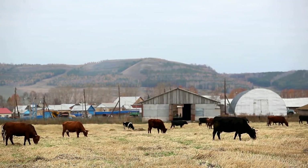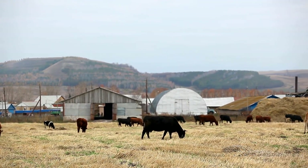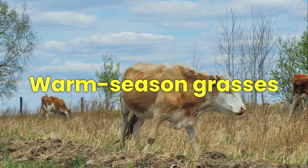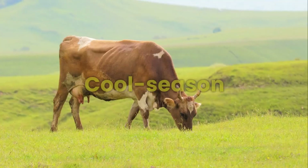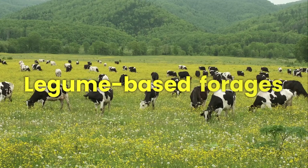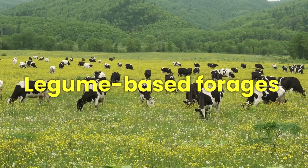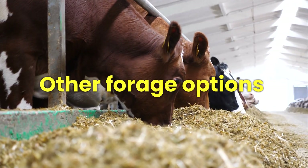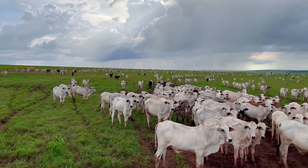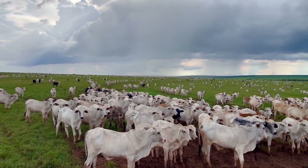In this video, we'll break down the best grasses for cattle feed, categorized into warm season grasses ideal for tropical and summer regions, cool season grasses best for temperate and winter climates, legume-based forages as high-protein plants to boost nutrition, and other forage options that complement a grass-based diet. Stick around to find out which type of grass is best for your farm and how it can improve your herd's performance.